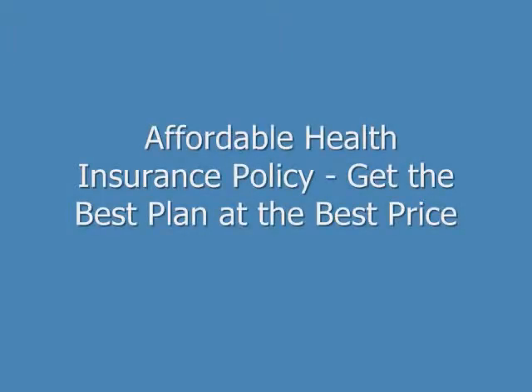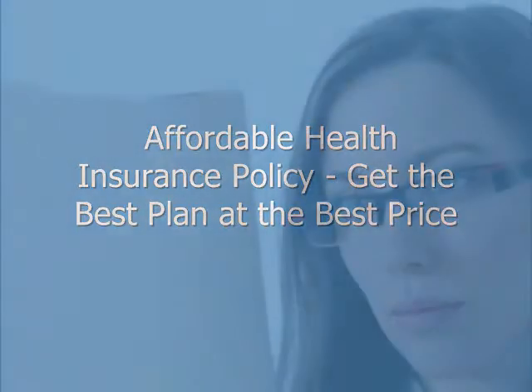Hi, my name is Brian Stevens. I'm a former insurance agent and financial consultant, and I want to show you how to get the best individual or family health insurance policy at an affordable price. The best health insurance policy is one that gives you the coverage you want at a price you can afford.